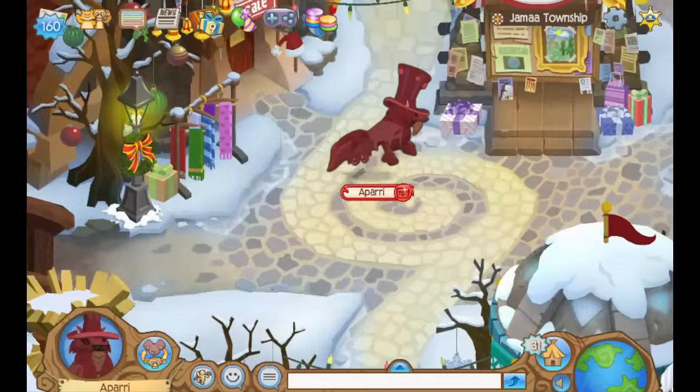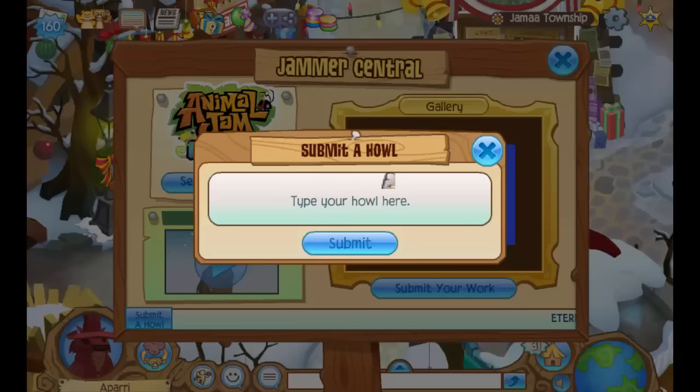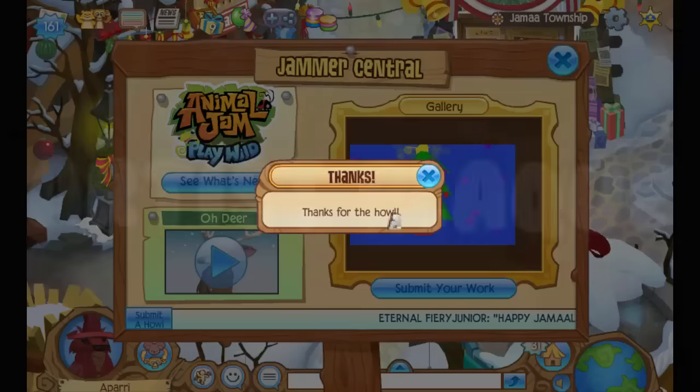Next up is the Howl plaque. For this one, just head to Jammer Central in Jamaa Township, click on Submit a Howl in the bottom left, and then type in the box something that you love about AJ. And if your Howl gets featured on Jammer Central then Animal Jam HQ will send you a Howl plaque.